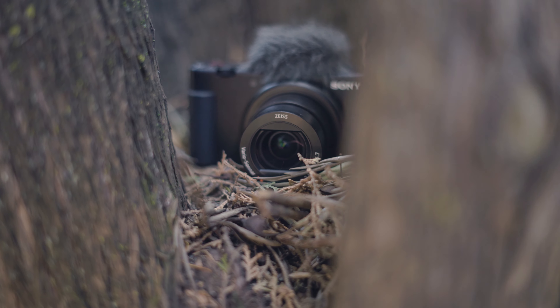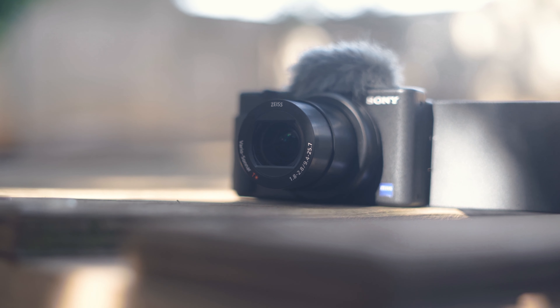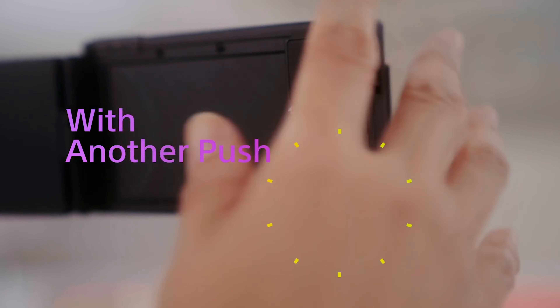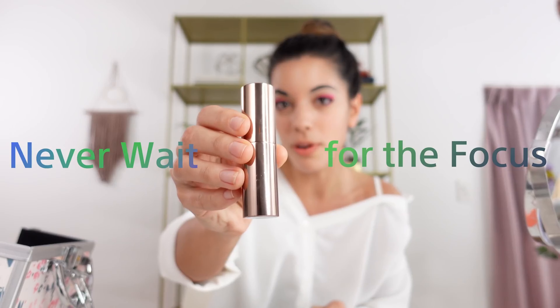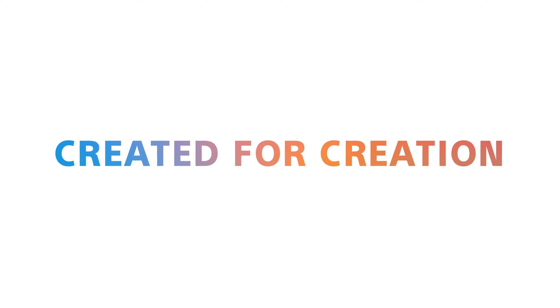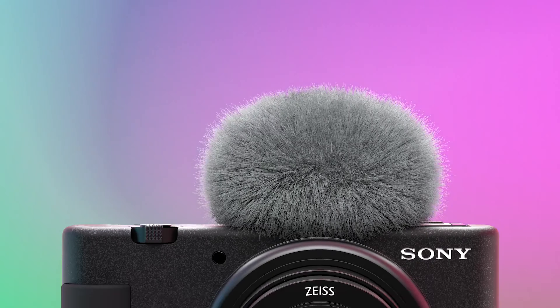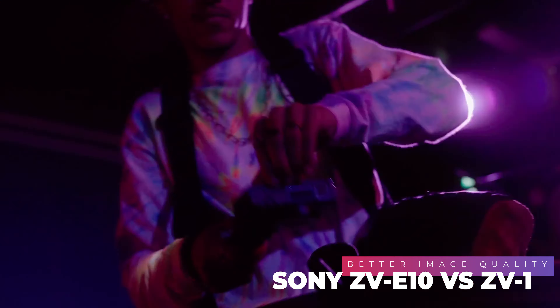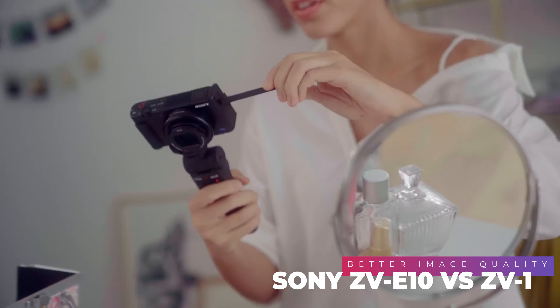Personally for me, the ZV-1 is exactly that — compact and easy to use. It comes with loads of features like a background defocus button as well as product showcase, in case you want to do your next unboxing video. I think the ZV-Series cameras are for those who've moved on from being just an influencer vlogging random content with their smartphones, to creators looking to expand and grow their revenue stream through monetization as well as gaining sponsorships.